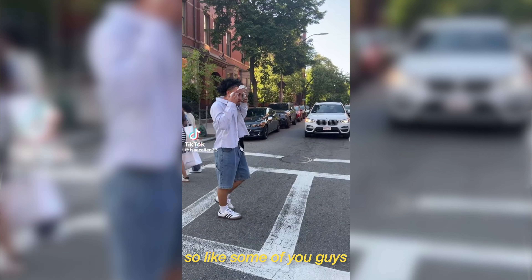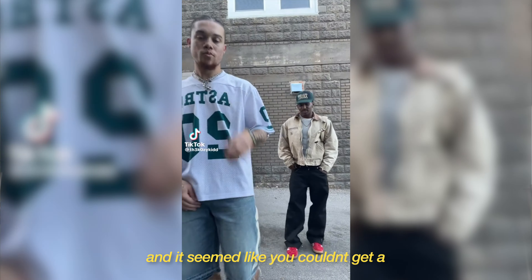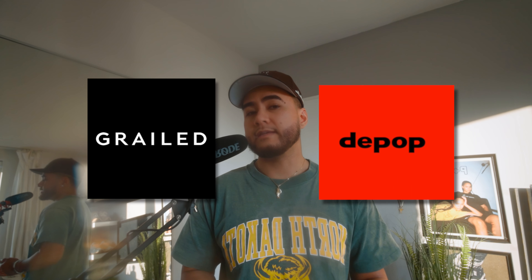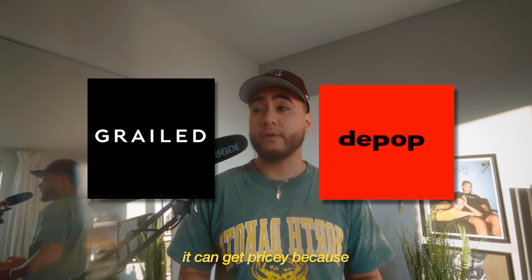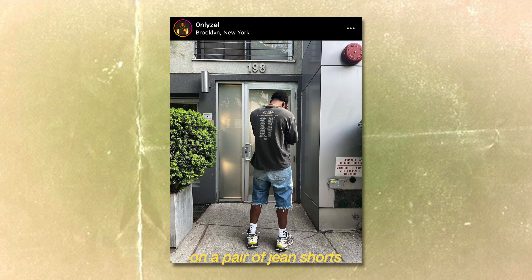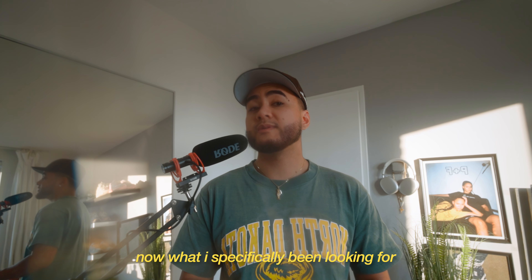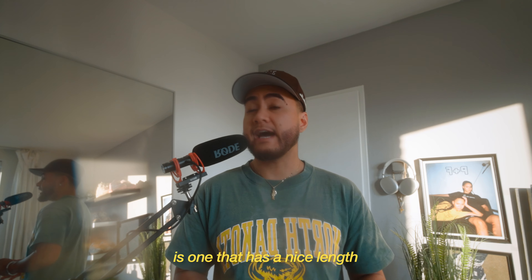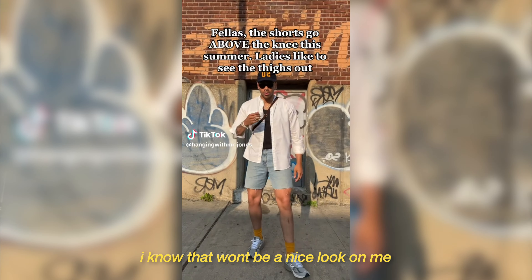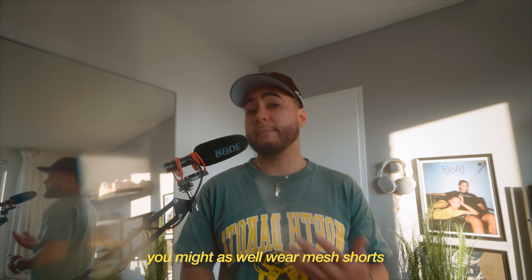Like some of you guys, I've been on the hunt for a nice pair of jean shorts for a while now. It seemed like you couldn't get a nice vintage-looking pair unless you go to the thrift or sites like Grailed or Depop. But at that point, it can get pricey because all of that stuff is curated, and of course you don't want to spend too much on a pair of jean shorts — you probably want something that's under $60. What I've specifically been looking for is one that has a nice length, and what I want to avoid are the ones that go above your knee — at that point, you might as well just wear mesh shorts.